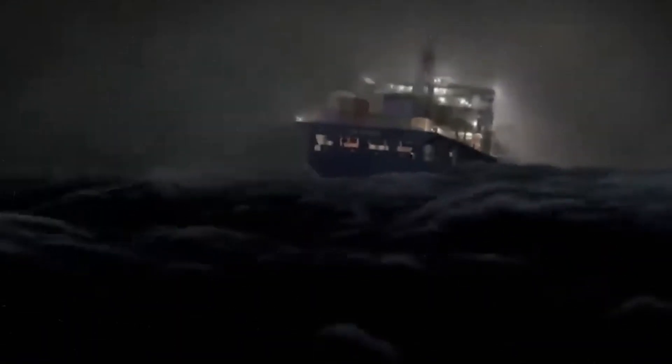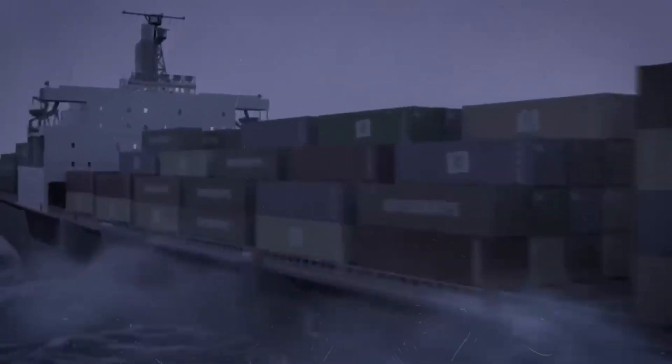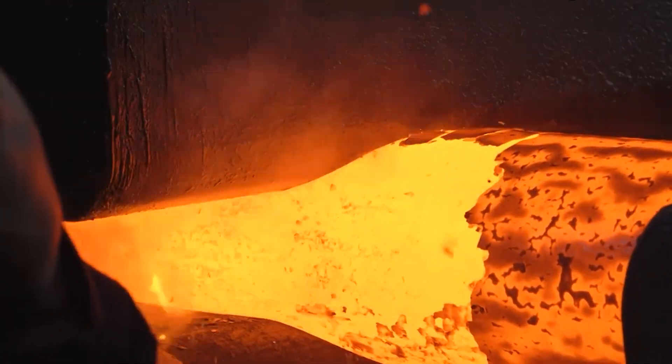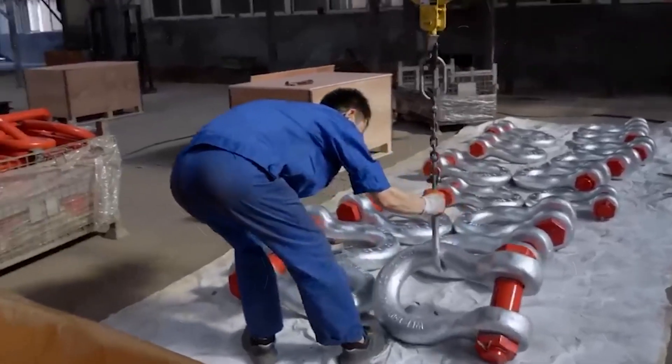A ship adrift, cargo lost, or worse, lives taken by the sea. For that reason, each link must be flawless. Every hammer strike, every weld, every test is a battle against imperfection.